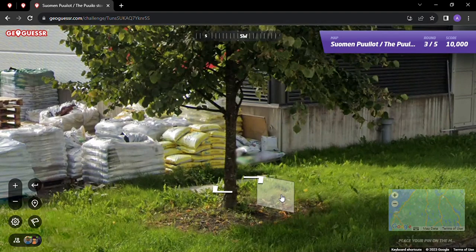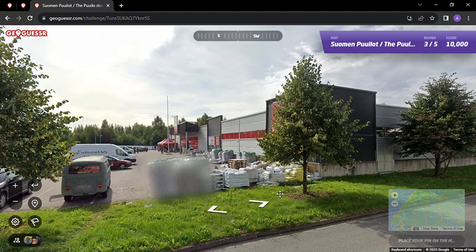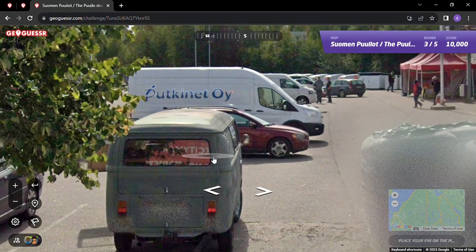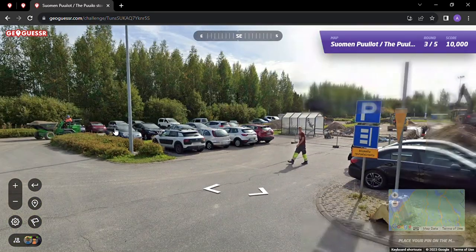A lot of places throughout the United States - corporate office parks, homes - people put what's called mulch, some type of like trunk or tree bark around trees like this. I don't know why, maybe for optics. I don't know if that's the same thing or even occurs in Finland. But we've got the Scooby-Doo van there, so anyway enough about that.